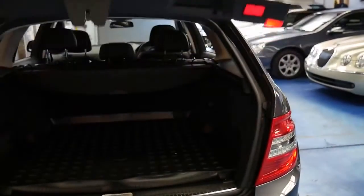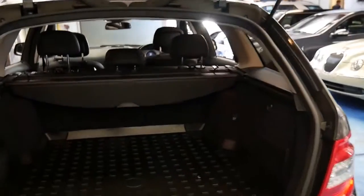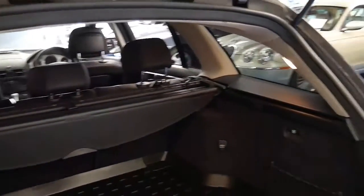It's a very impressive car with a lot of utility to it, especially if you've got a family. And Mercedes just do things properly.